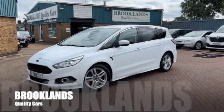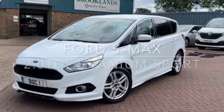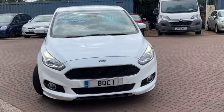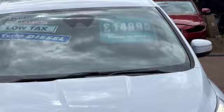Welcome to Brooklyn's Quality Cars. Today we've got a super seven-seater — this is the Ford S-Max. It's the 2-litre TDI Titanium Sport, 2017 on a 17 plate with 108,000 miles, and we have it advertised today at £14,995.